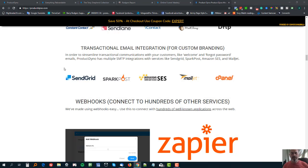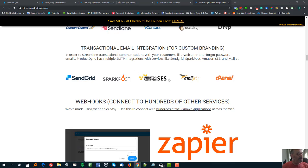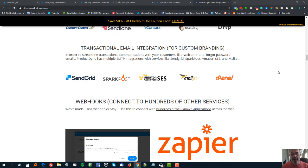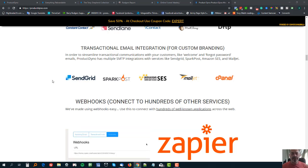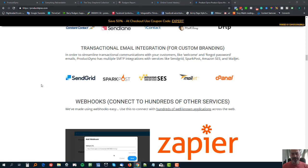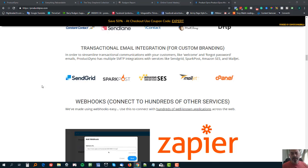You can send transactional emails - the welcome email with login credentials and all that - using ProductDyno's own mailing SMTP system, or you can add your own. You can add SendGrid, SparkPost, Amazon, Mailjet, or even your own email system based on your domain name. I use SendGrid and Postmark for transactional emails because I find they go into the inbox more readily than my own domain. It works 99% of the time - it's a lot smoother than when I was using WordPress plugins.